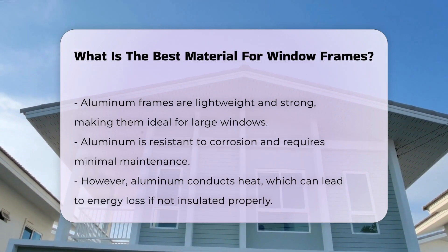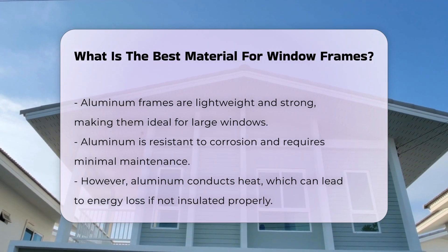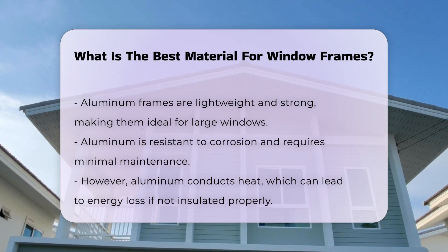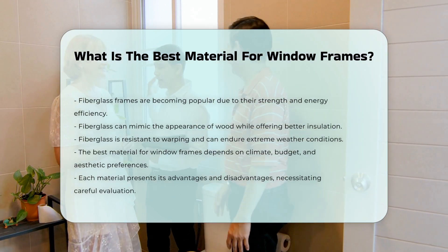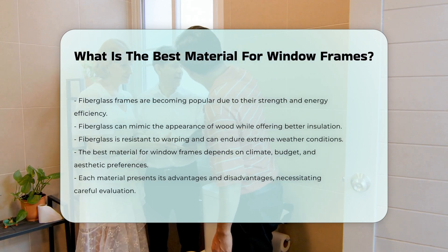Fiberglass frames are gaining popularity due to their strength and energy efficiency. They can mimic the appearance of wood while providing better insulation. Fiberglass is resistant to warping and can withstand extreme weather conditions. Ultimately, the best material for window frames depends on specific needs, including climate, budget, and aesthetic preferences.